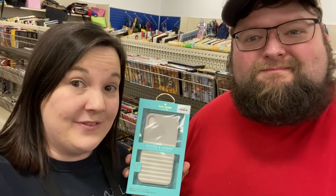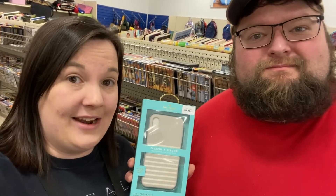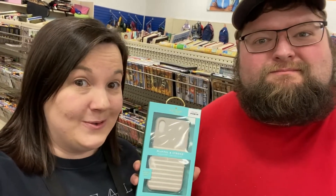Casey found this Kate Spade phone case right here. When I scanned the barcode, there were none listed at all — but three have sold. So that's a really good sign, something we should pick up, because it's probably going to sell fast.